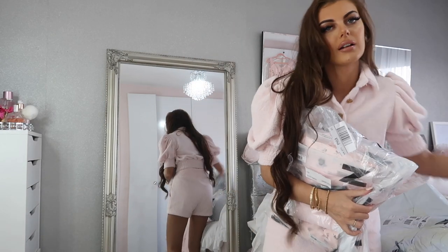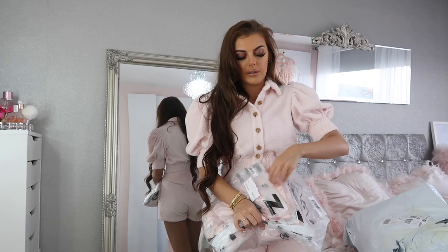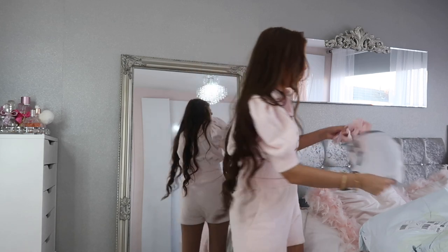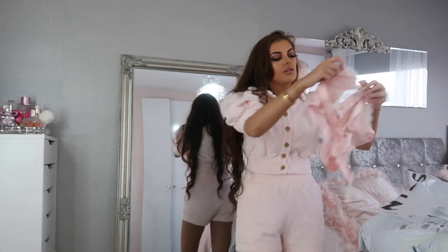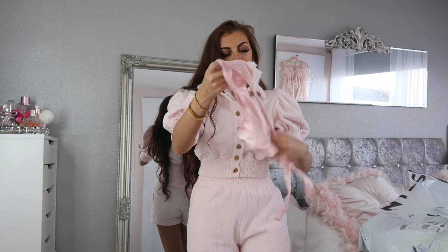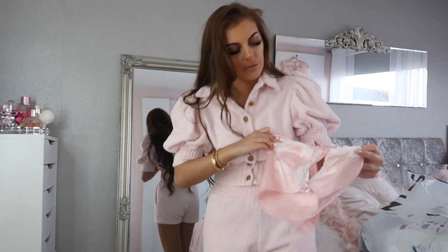I'm going to open this first bag. I'll put codes and links all in the description. This first item looks like a little crop top — it's actually so cute. It's like a little satin halter neck crop top, really cute for summer.